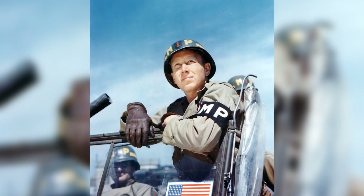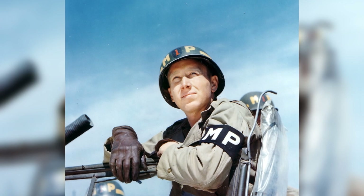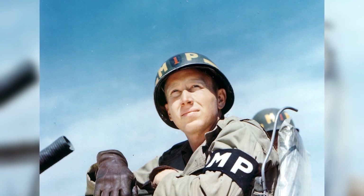In early June 1944, Private Clyde Peacock and the 1st MP Platoon of the U.S. 1st Army were waiting in England to board ships to go to Normandy. Their job was to control traffic and take care of prisoners of war.